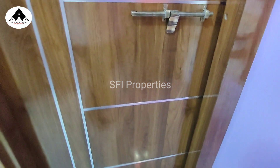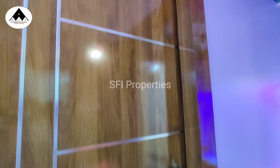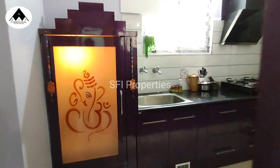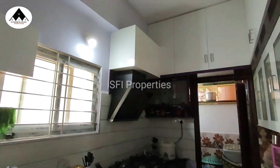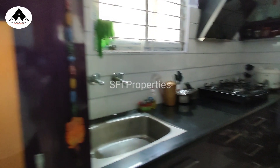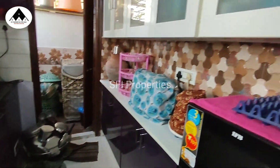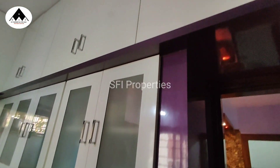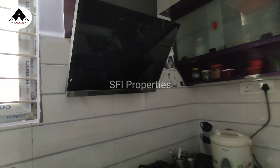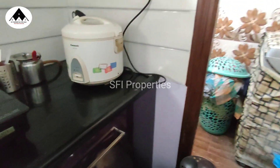This is the master bedroom. This is a 1-year-old property. This is the kitchen. Thank you for watching.